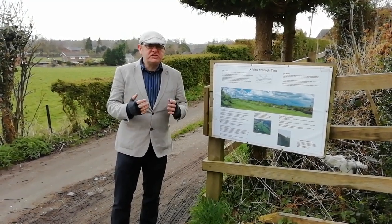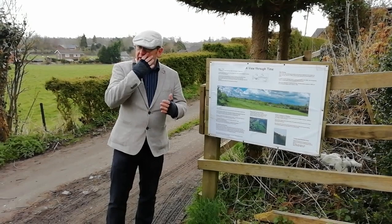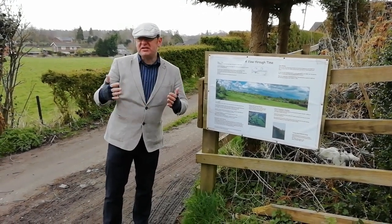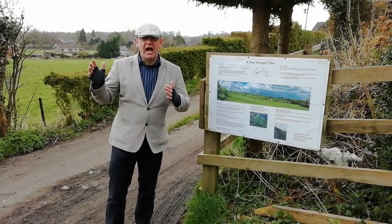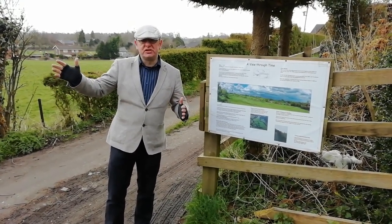At this location, Offa's Dyke is doing something it doesn't really want to do — it's looking uphill. It likes if possible to have control over the land to the west, but here it's having to navigate between hills, and it navigates this line allowing only perhaps limited views to the west.